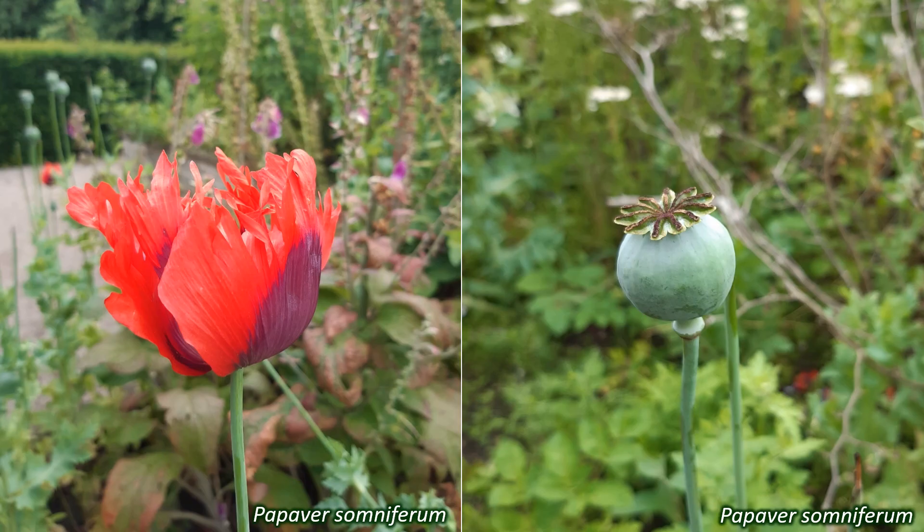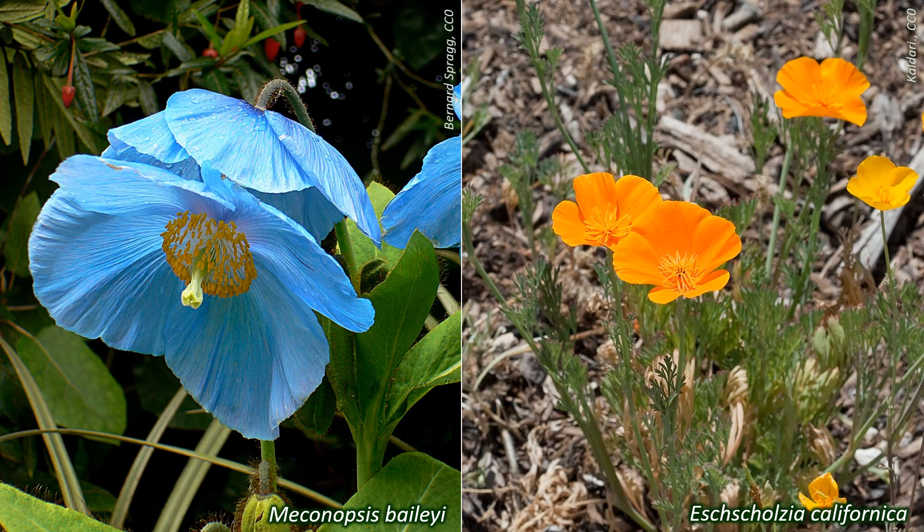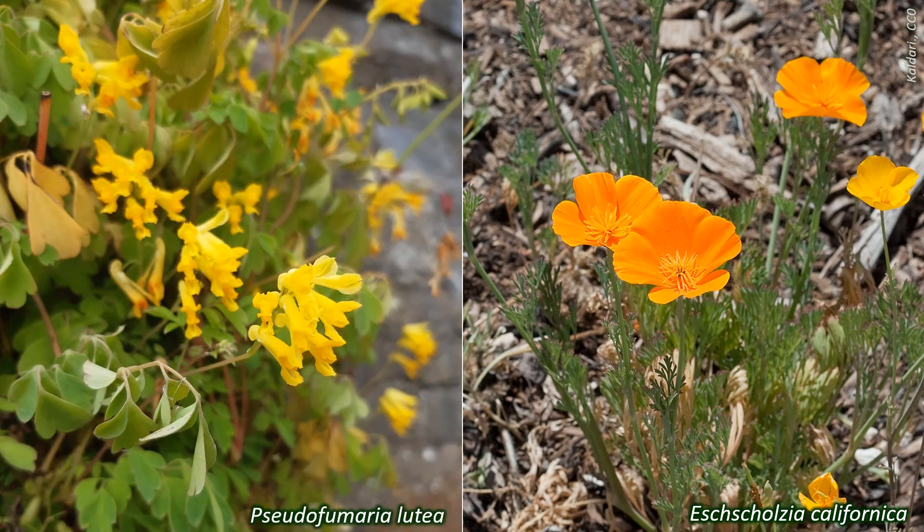Some Papaveraceae species are familiar garden ornamentals. Many of these are poppies, like the famous Meconopsis baileyi, the Himalayan blue poppy, and its hybrids; Papaver somniferum; and the bright Eschscholzia californica, the Californian poppy. Other examples include Lamprocapnos spectabilis, bleeding heart, with its unusual flowers, and the delicate Pseudofumaria lutea, yellow Corydalis, and Corydalis flexuosa, the blue Corydalis.